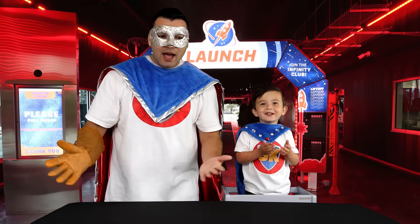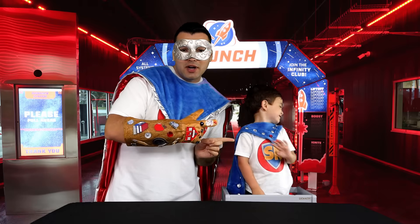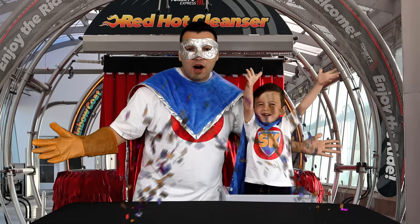Super Crew! Hey Supers! It's me, Super Dad! And this is Super Kid! We're here today with a special surprise — we're going to learn about car washes!